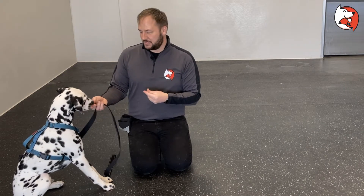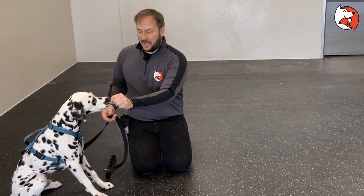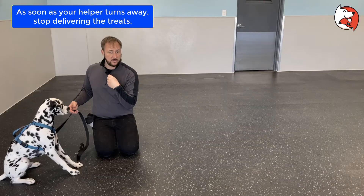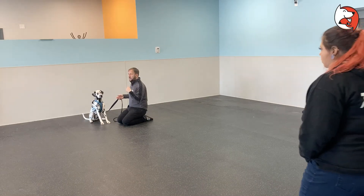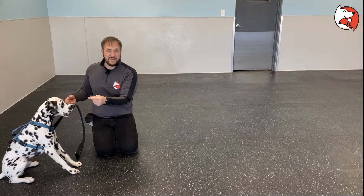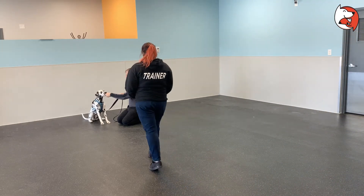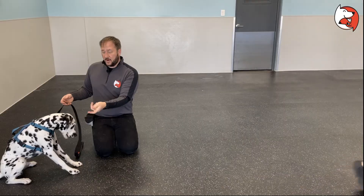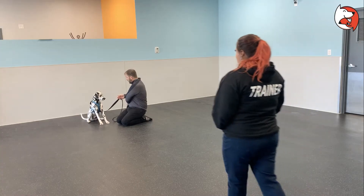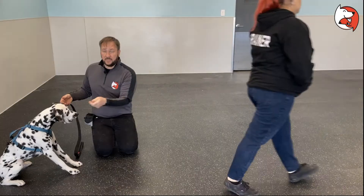Just like last time, we'll have Anna do a couple of warm-ups. I've got Ollie sitting and I'm delivering treats so he's looking in the direction of the person approaching. Anna approaches a couple of paces and I deliver treats while Ollie watches. She turns and walks away. Then she gets a couple of steps closer — at this stage you shouldn't need to give treats quite so fast. If you do, you might need to go back to the previous stage. Then Anna gets about a foot away, then walks away, then all the way up to Ollie.